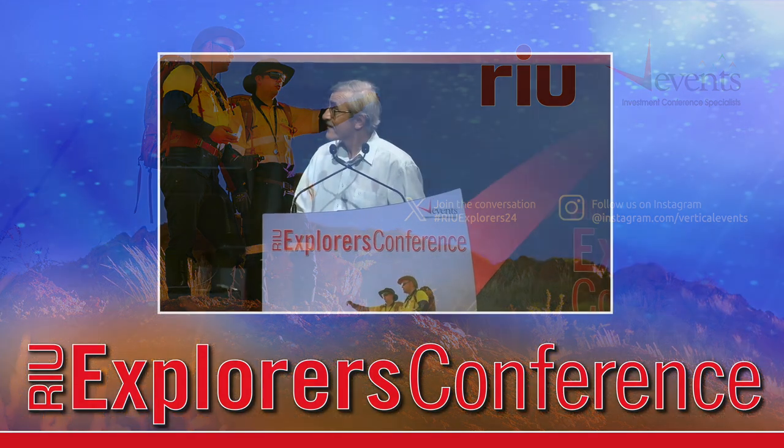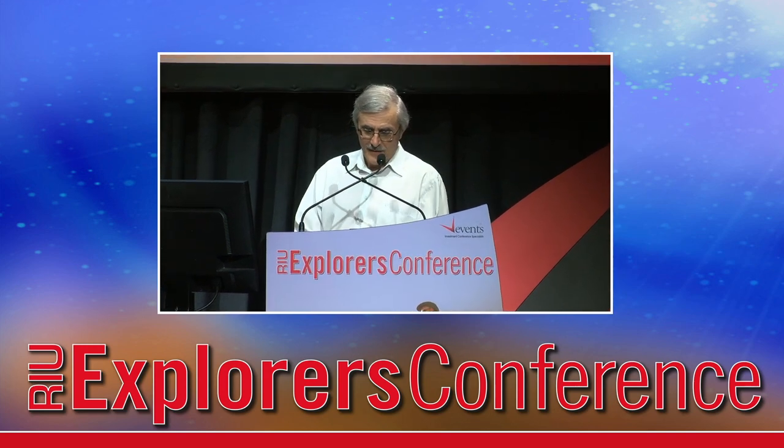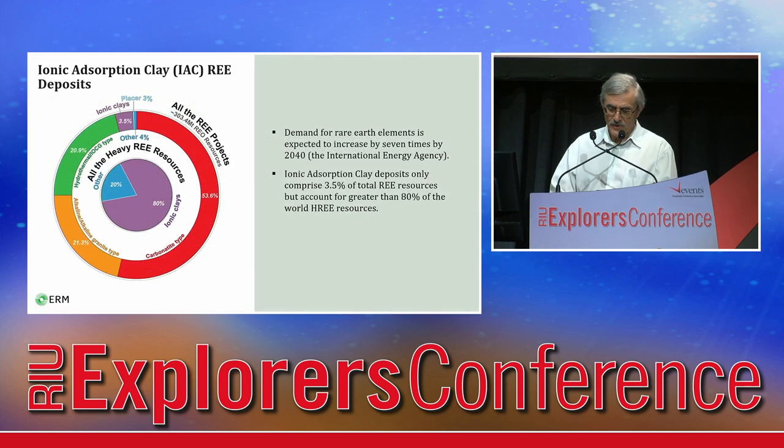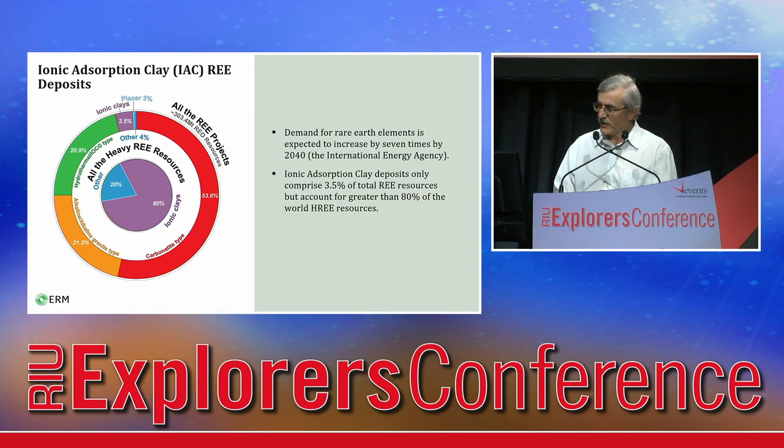Thank you. It's great to be here. I will give you a brief overview of clay-hosted rare earth deposits in Australia and discuss some existing challenges and exploration considerations.